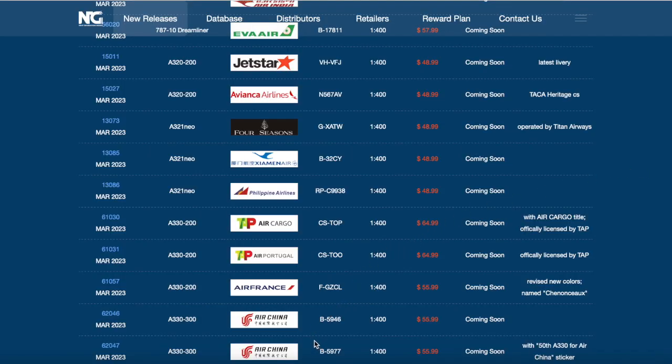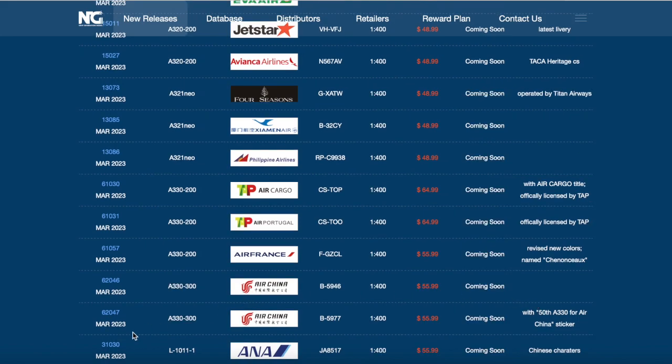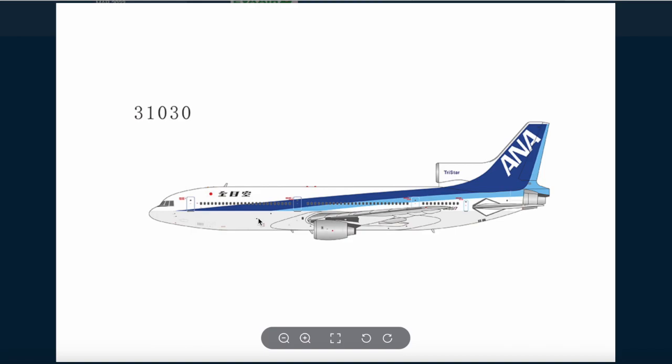The registration of that aircraft is B-5097. Now we're almost done - just a few more. We have an ANA L1011-1 Tristar with Japanese characters. They already did one before, so nice for NG to do a re-release of this model. The ANA livery on the L1011 looks very nice. The characters are Japanese - not Chinese - because ANA is a Japanese airline. You've also got the Tristar logo on the S-duct engine right there.